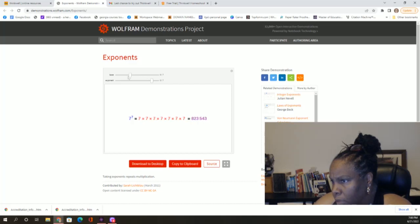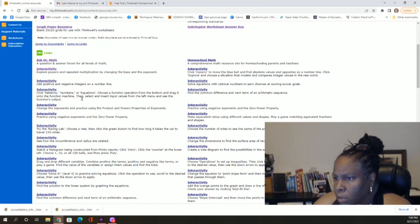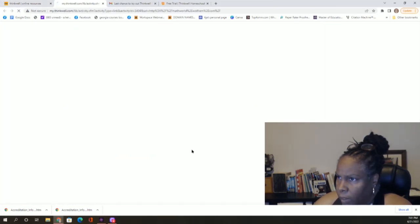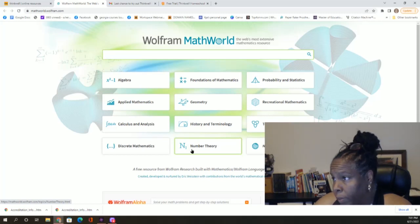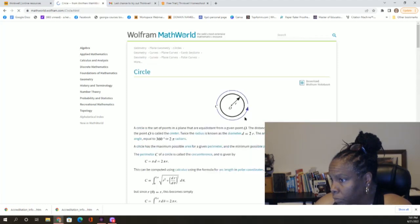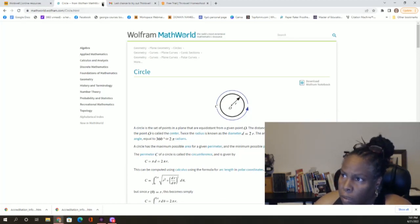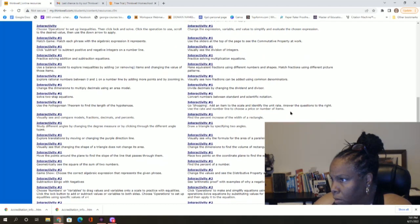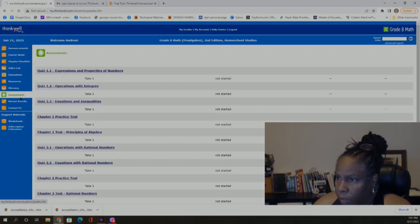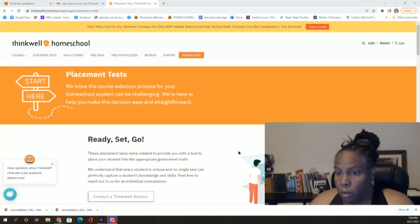You can change the base and the exponents and see how that works — that's kind of neat. There are also interactivities and what looks like a math glossary at MathWorld.com. If you just want to know what something means, you can type it in. And if you don't know where your student belongs, you can go ahead and take the placement test.